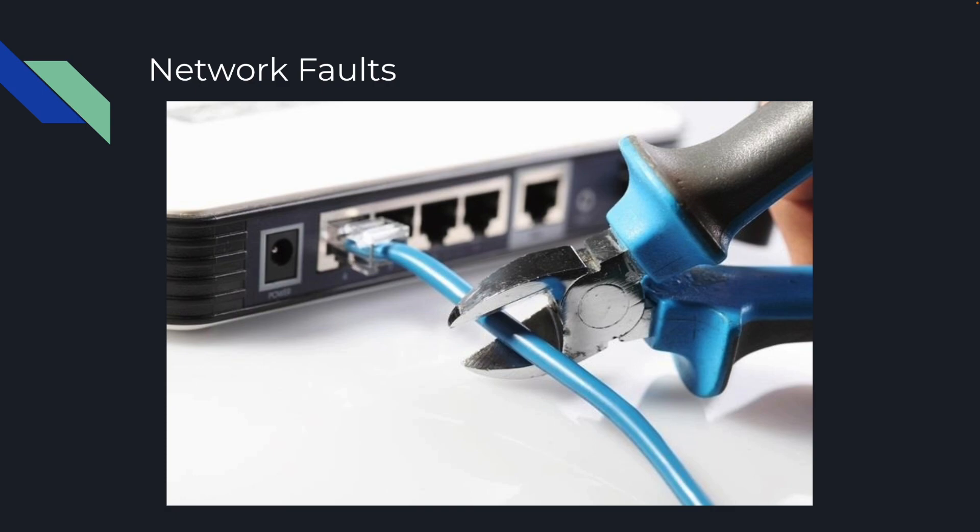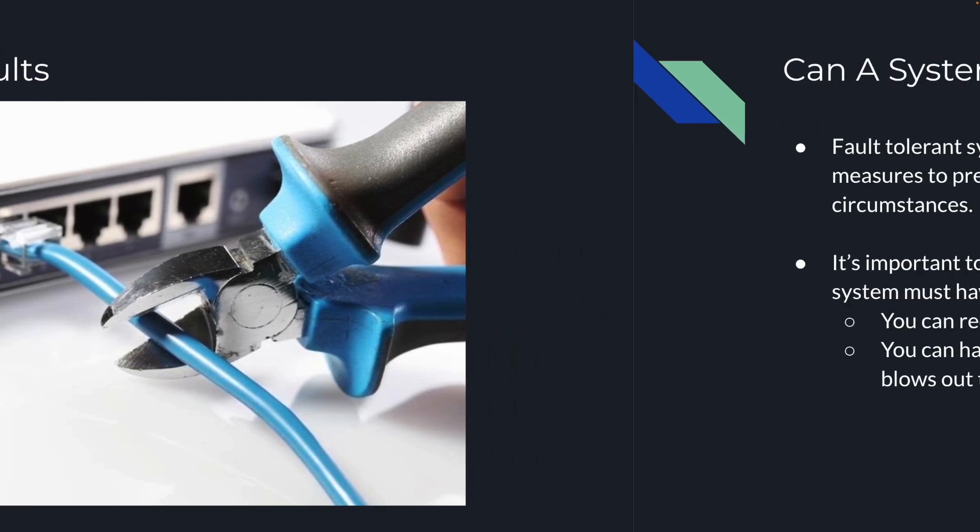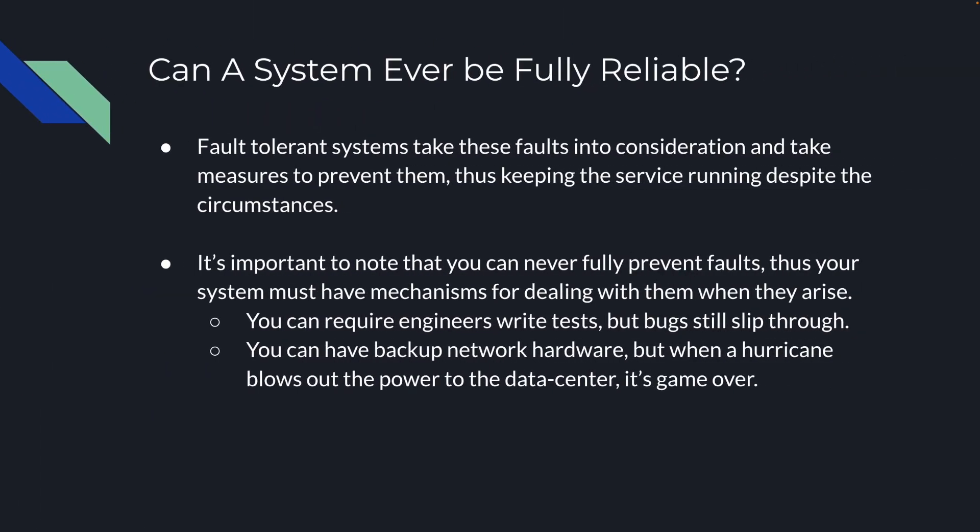You could get disconnected from the internet — now your server can't handle any requests. Can a system ever be fully reliable? Fault-tolerant systems are going to take these faults into consideration and take some measures to prevent them, thus keeping the service running despite the circumstances. It's important to note that you can never fully prevent faults, so your system must have mechanisms for dealing with them when they arise. You can require the engineers write tests, but bugs are still going to slip through. You can have backup network hardware, but if a hurricane blows out the power to the data center, it's game over — you'd better hope you have another data center.